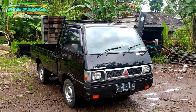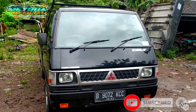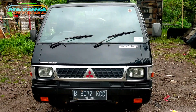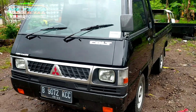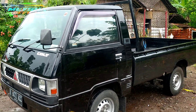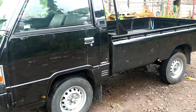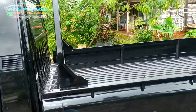Assalamualaikum warahmatullahi wabarakatuh, selamat siang pecinta LK Ratus Nusantara, jumpa lagi dengan channel Mesa Oficial. Di kesempatan siang hari ini saya akan mereview sebuah unit mobil niaga berjenis Mitsubishi L300 Pickup tahun 2013, bernopal BDK Jakarta. Untuk pajak dan kelengkapan surat-suratnya lengkap, unitnya sudah full oke. Tinggal pakai saja, untuk lebih jelas dan detailnya silahkan simak video ini sampai akhir.